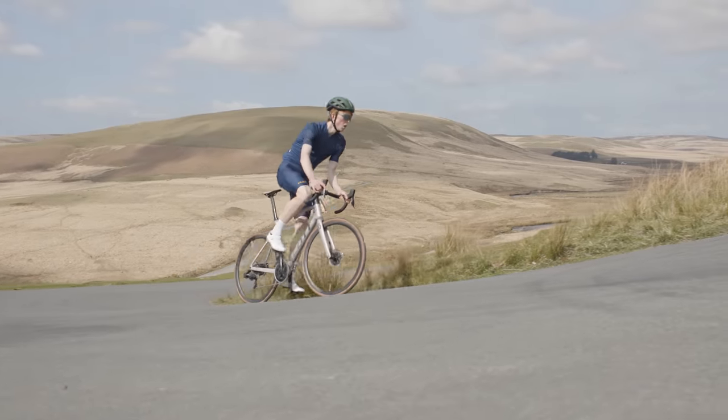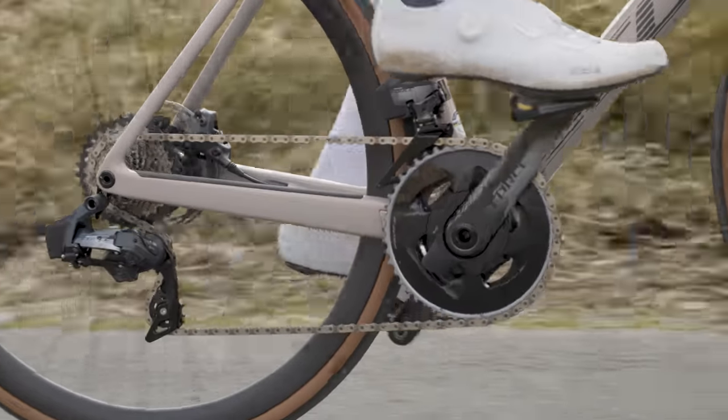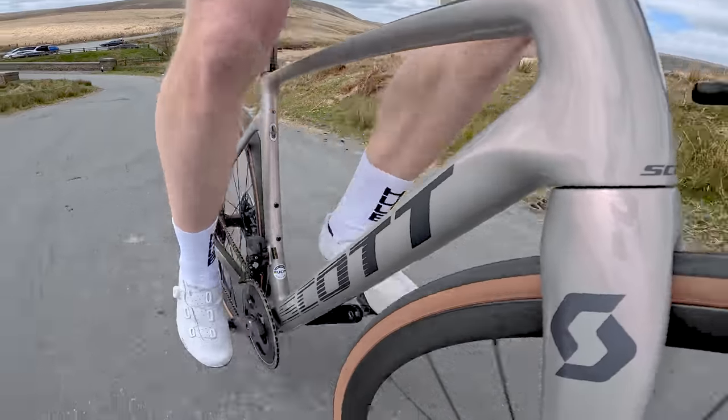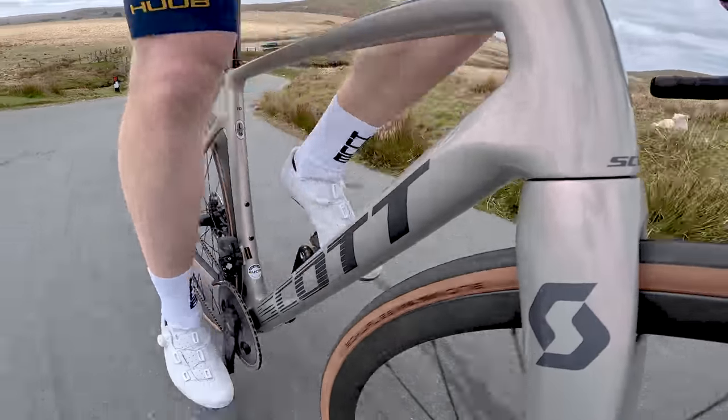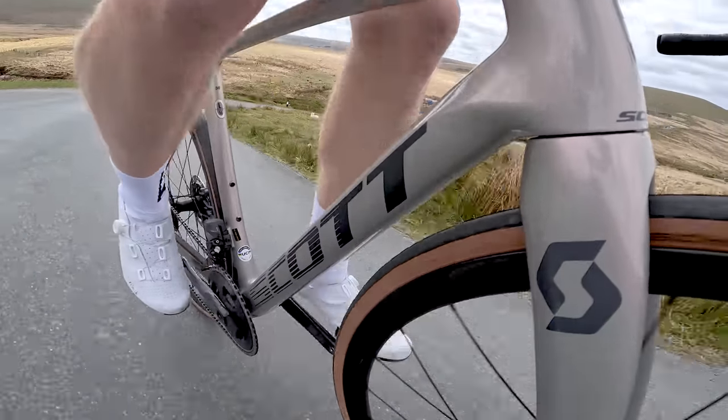It's great to see that both bikes include a power meter as standard. The Addict RC10 has a SRAM Force Axis power meter using Quark internals — having reviewed a Quark D4 power meter previously, I was really impressed by its accuracy and reliability and have every confidence the Force Axis version will be just as good. I haven't had enough time with the new Dura-Ace power meter to reach definitive conclusions about its accuracy and reliability yet, so watch this space for a full in-depth review in the future.